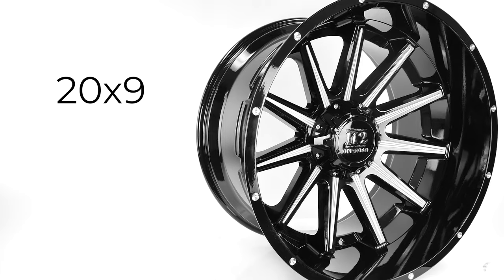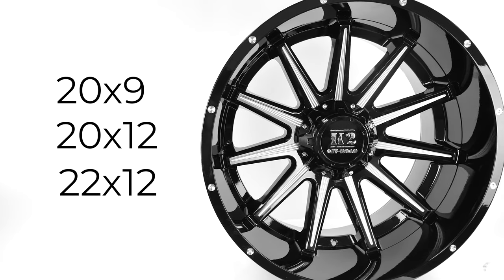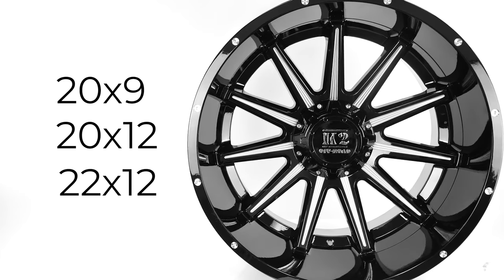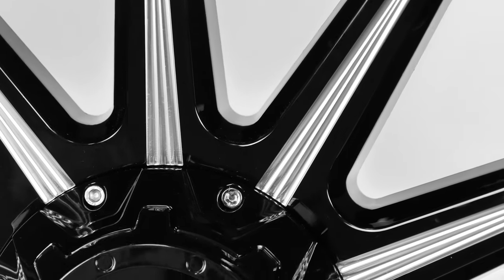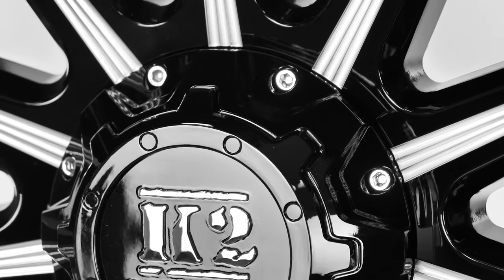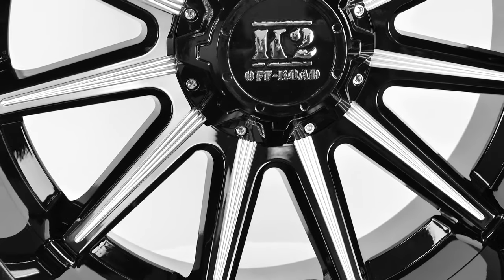Tanker wheels come in 20x9, 20x12, and the huge 22x12. K2 off-road wheels have an affordable price point, so you won't go broke running these on your truck. Affordability for the customer is another key value at K2, so consider a set of Tankers when shopping for your next set of wheels.